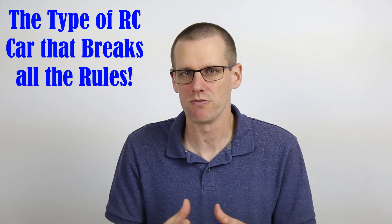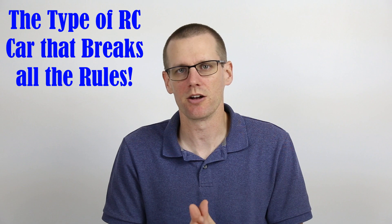Hey guys, welcome back to another video. This week we're going to be talking about a specific type of radio control car that we race that breaks essentially all of the rules that we have been talking about on the channel thus far.